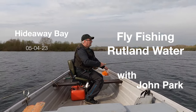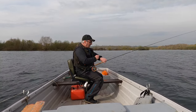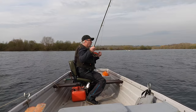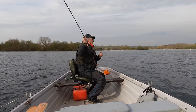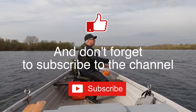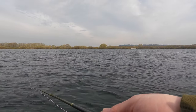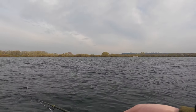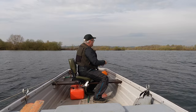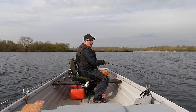Welcome back to Fly Fishing Rutland Water, and we are actually on Rutland Water. This is my first trip out on the mighty reservoir this year. It's the 5th of April. I decided this year that I wasn't going to have a season ticket — I'm going to have fewer trips on Rutland, but try and make them higher quality ones by picking times of the year where the fishing should be really at its best.